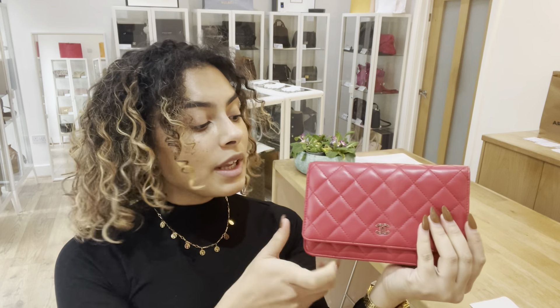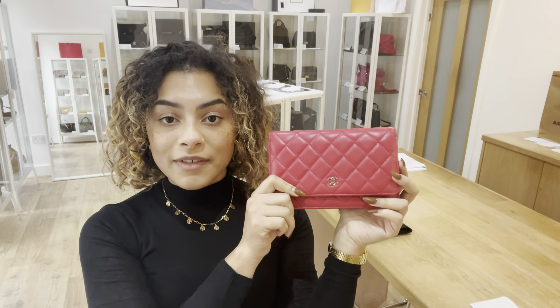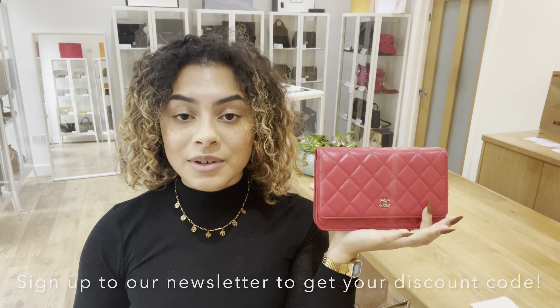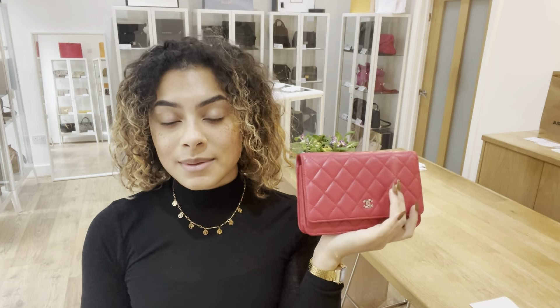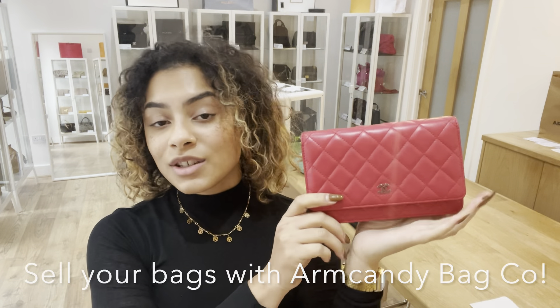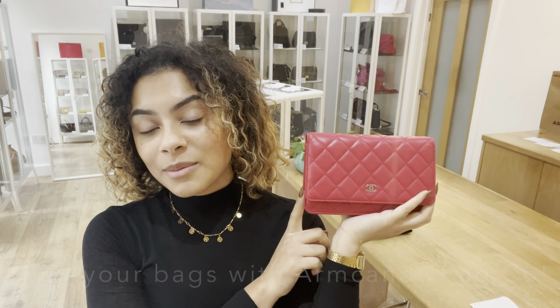Get onto our website and have a look at this bag and all the other beautiful bags, purses and wallets we have to show you. Don't forget to sign up to our newsletter while you're there — I will send you a welcome discount code which you can use on your purchase with us. And don't forget to have a look at the How to Sell With Us page if you've got any bags you'd like to sell with Armour Candy — we'd love to see what you have. Get onto that page and you'll find all the details you need. That's all I have for you, so I'll see you later.